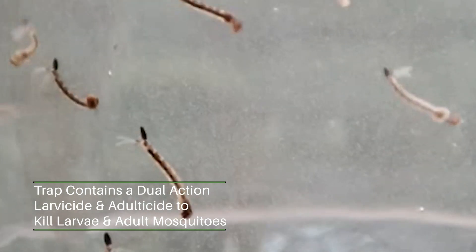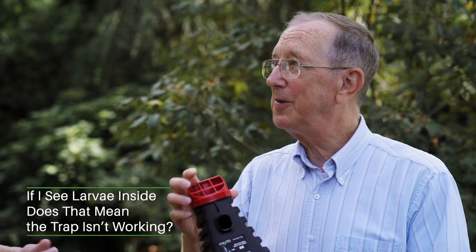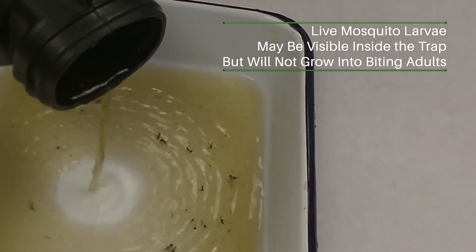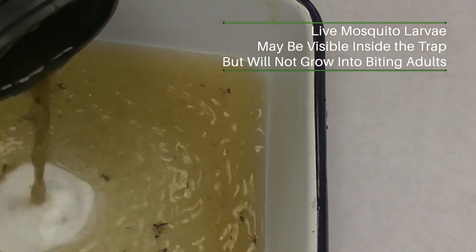So if I look in the top here and I see larvae in there, does that mean the trap's not working? Some people get curious and pour the water out to see if there's anything alive in there. You will see live larvae in the water because they're going to die when they pupate or turn into adult mosquitoes.